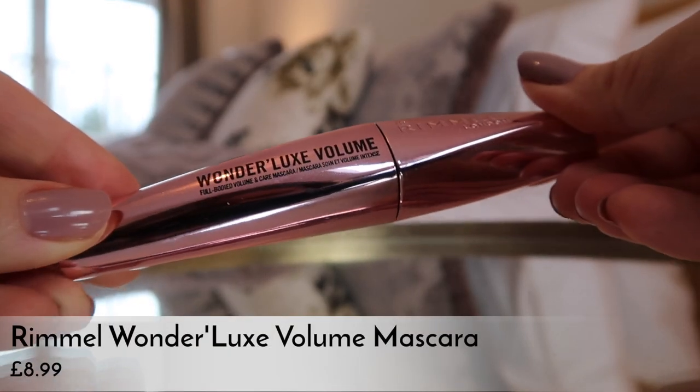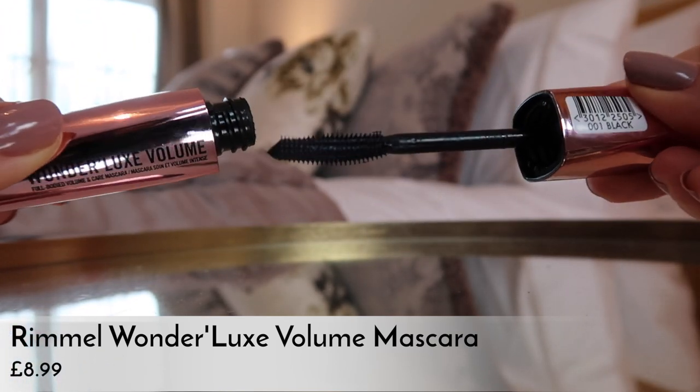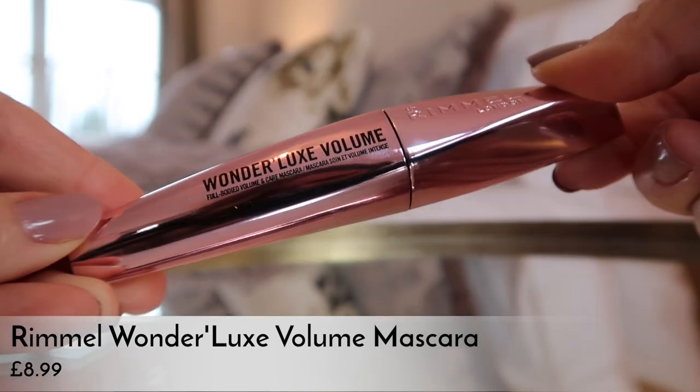Next up for mascara — this isn't actually new, I think it came out in November, but I wanted to include it because I got sent it and I really like it. I'm wearing it today — it's the Rimmel Wonderlux Volume Mascara. Bear in mind I like my volume a lot; I like really thick, verging-on-clumpy lashes. If you like lots of definition and not much boom, you probably won't like this. But if you like that spider-leg lash look, the new Rimmel mascara is really nice. It retails for £8.99 but it's on sale at Superdrug for around £5. Really impressed — I haven't tried a new Rimmel mascara in ages.